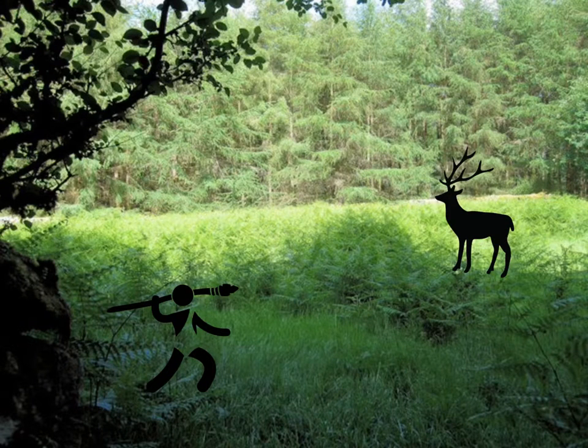An ancient hunter stalks his prey in the middle of the forest. He spots a large buck that could feed his family for weeks. Spear in hand, he holds it poised to throw it at his prey. In one swift motion, he hurls the spear. It hits the deer in the side of the head. As the deer falls to the ground, the hunter feeds his family.